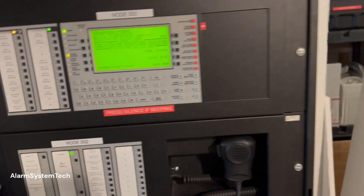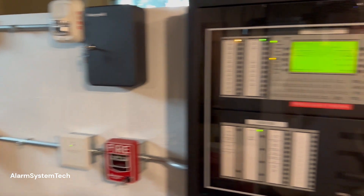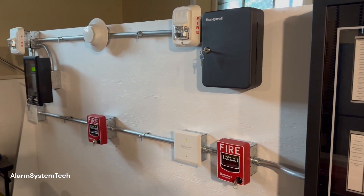And that'll about do it for today's video. I will have plenty more videos coming with this setup. It's just been pretty busy lately, so thanks for watching, and as always, have a great day.